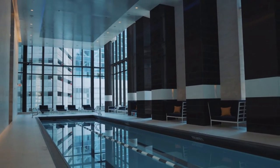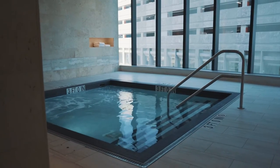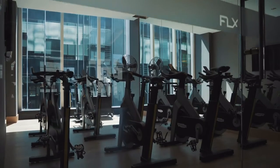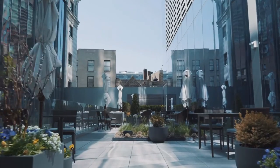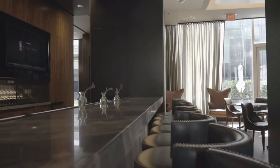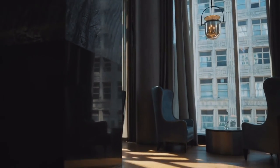Amenities include a 24-7 concierge, doorman, and exclusive access to a two-story club. In this club, residents have a dramatic owner's lounge, private dining and bar, screening room, billiards parlor, library, private function room, outdoor terrace, and a children's playroom. Millennium Tower residents can host friends and family on the outdoor terrace, providing the perfect opportunity to unwind and enjoy the stunning views of downtown Boston.